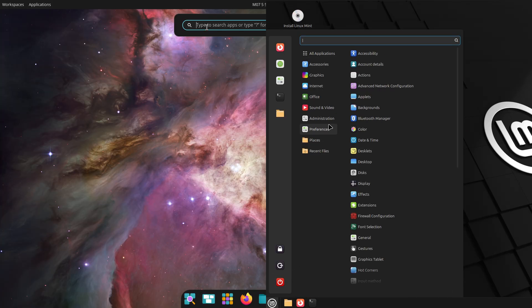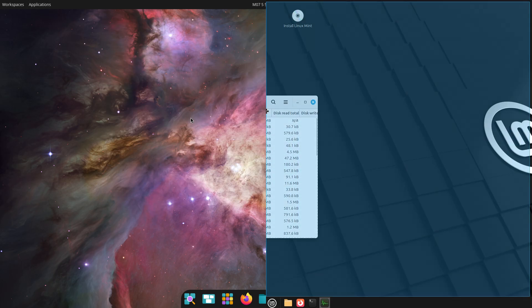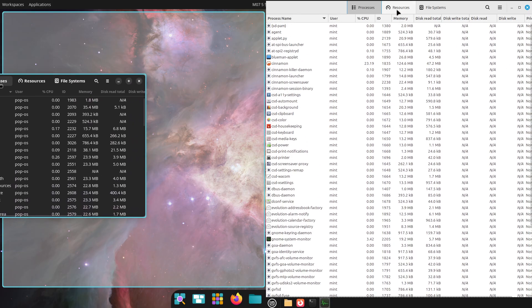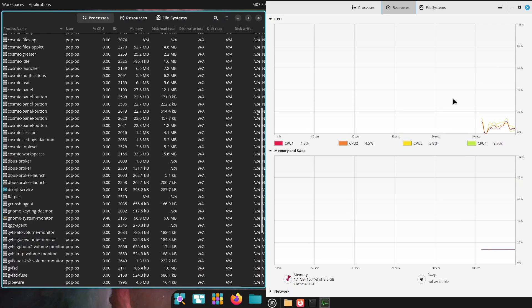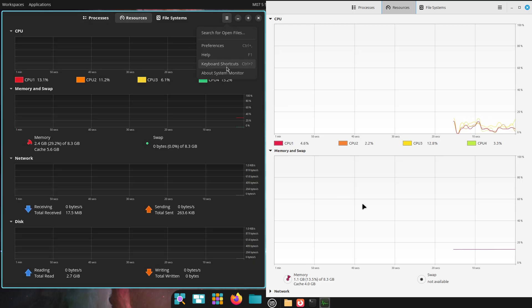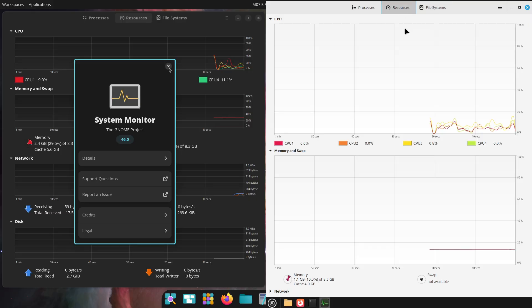Pop!_OS, developed by System76, introduces the Cosmic Desktop — a modern and sleek environment designed to enhance productivity and user experience. Built with a focus on workflow efficiency, Cosmic offers a clean interface inspired by GNOME, but with added features like advanced tiling window management and customizable docks. This makes multitasking seamless, whether you prefer keyboard shortcuts or mouse navigation.